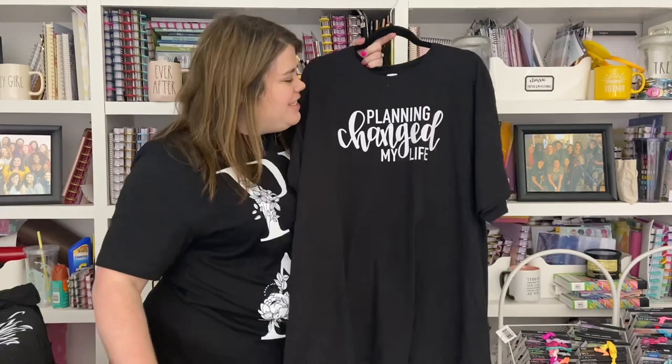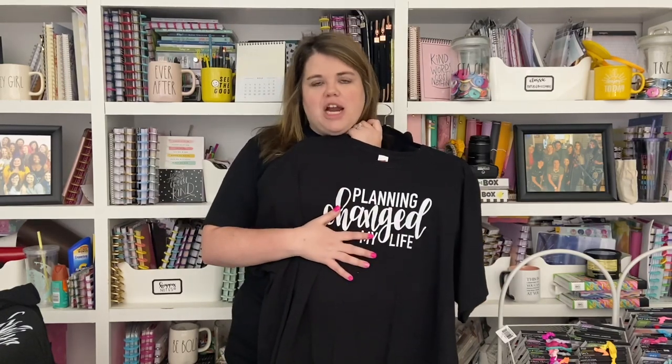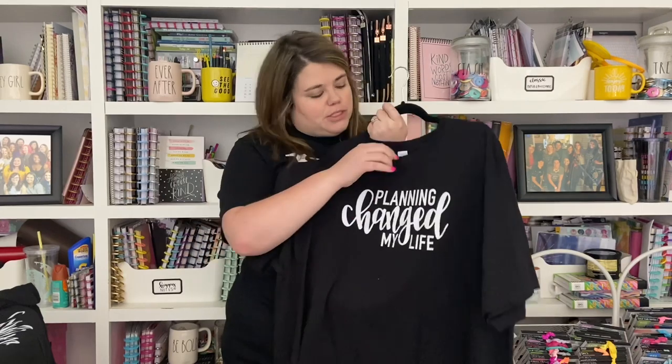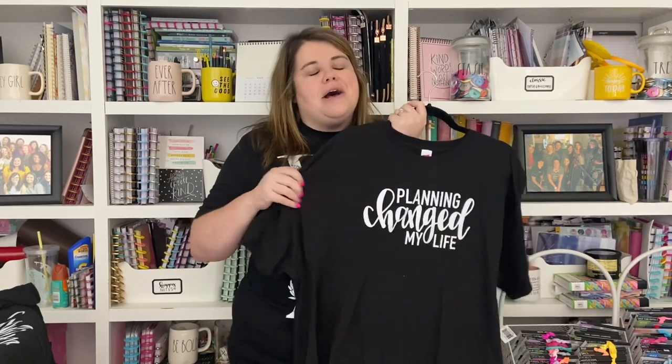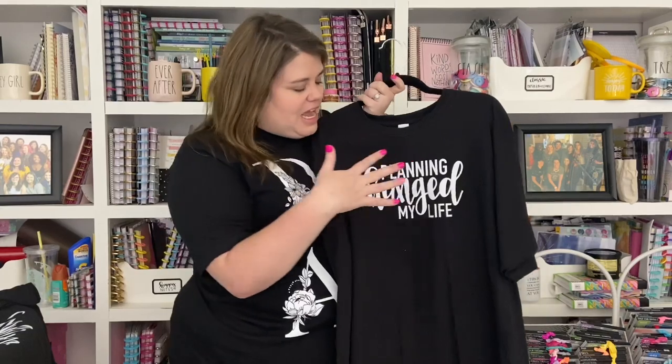Another one of my favorites says 'Planning Changed My Life' — and planning really did change my life. I probably should make a video explaining how. This particular shirt is from when I used Teespring, so it's on a Hanes shirt, but when you order it, it will be printed on a Bella Canvas. The difference in quality is huge — this one is stiff and the Bella Canvas is so soft. I've moved this design over to Etsy and it's available in several colors.